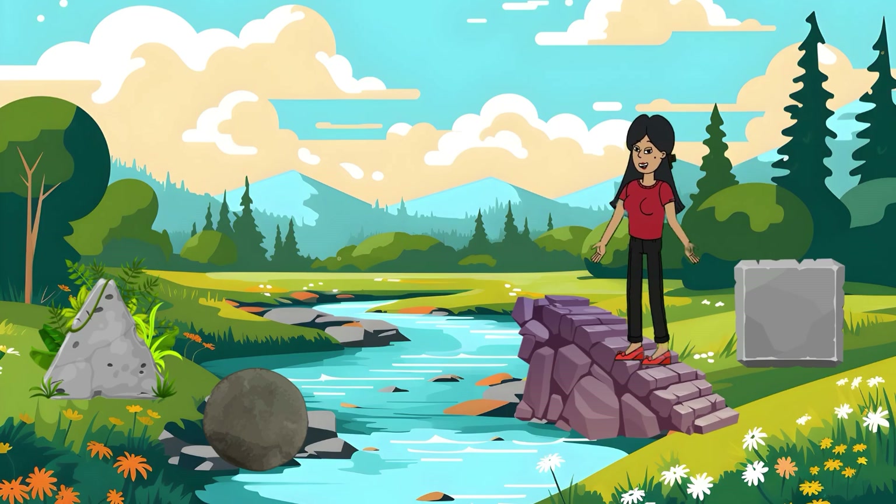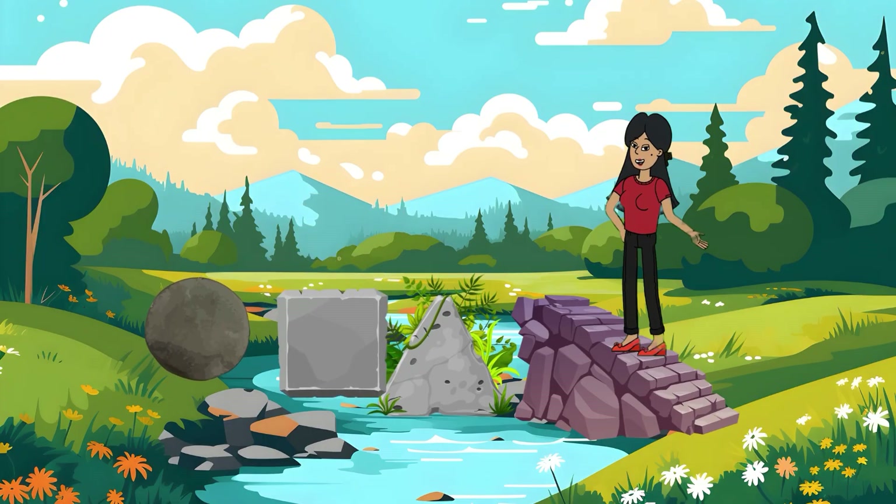Oh, the bridge over the river has collapsed. But look, we have magical geometry stones. First, let's place the triangle stone, then the square stone, and finally the round stone. There it is — we completed the bridge thanks to geometry. Bravo!